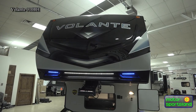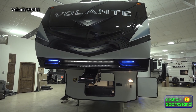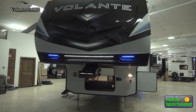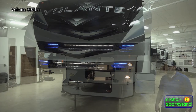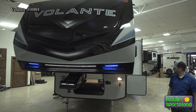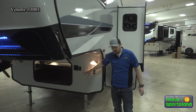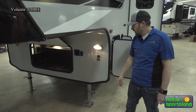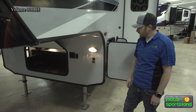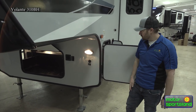The Volantes have a painted front fiberglass cap with blue LED accent lighting, as well as LED lighting to help you see when hitching up in the dark — it lights up your hitch area. All four corners have power stabilization jacks, front and rear, which makes setup quick and easy. It's also solar prepped on the outside if you want to plug in solar panels.